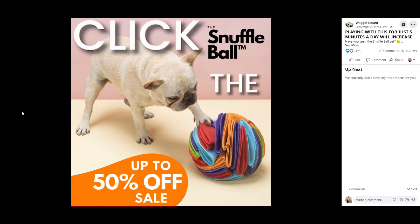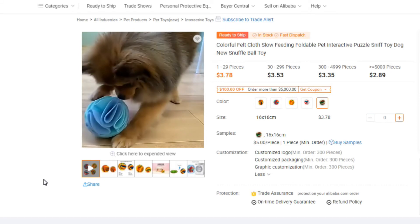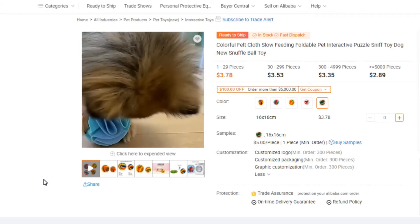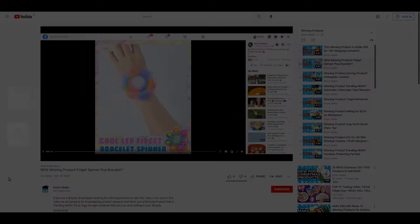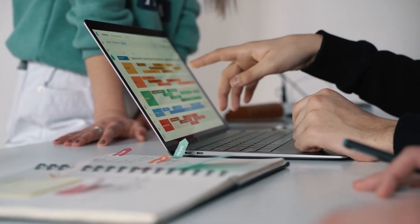This product is a pet product — it is a snuffleball. With this toy, you can keep your pets entertained by hiding treats within the fabric for them to find. With every product that I post, I like to run them through a winning product test to make sure it's worth selling. Let's get right into it.